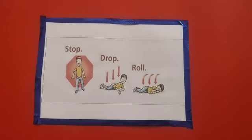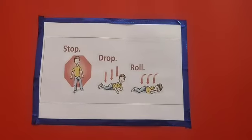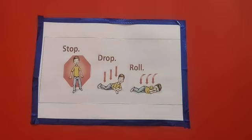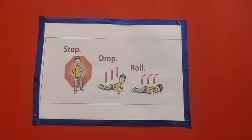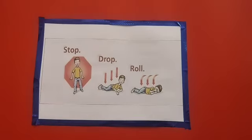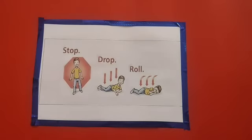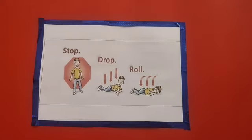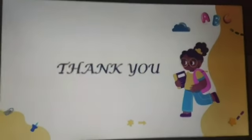The most important rule to remember whenever there is an accident is to be calm. Call for help and, until then, try to do your best to help the injured person. In our next video, we will see some simple safety and first aid methods that can be given to an injured person before taking him to a hospital. Until then, bye and thank you children.